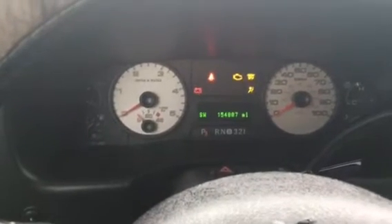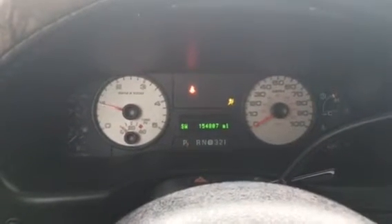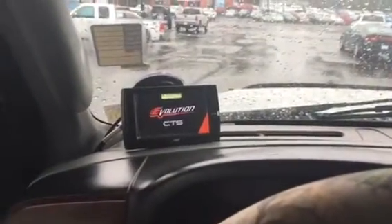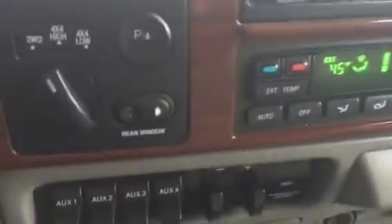154,000 miles on it. Fires right up. There's some kind of display screen here — not sure if that's for the diesel engine or the DEF system or what it is.